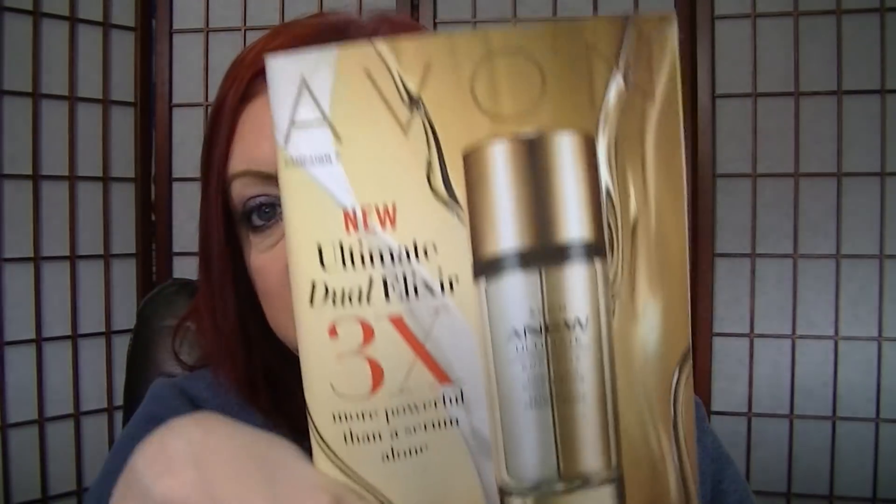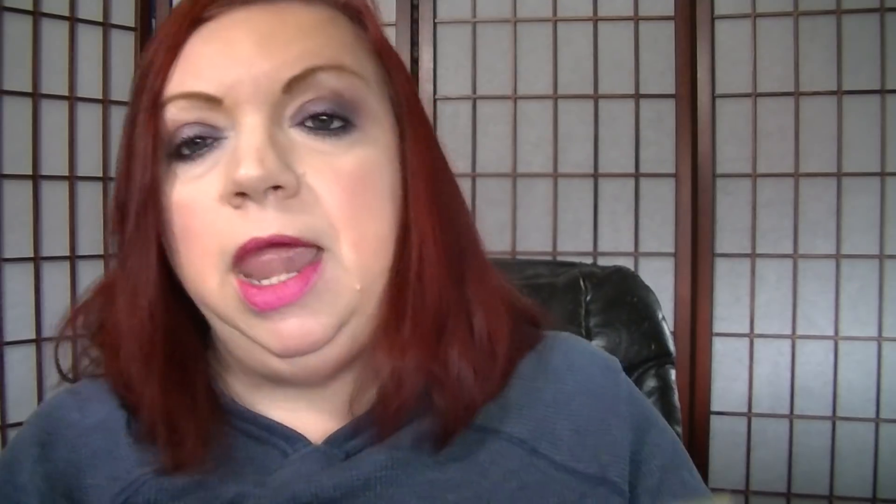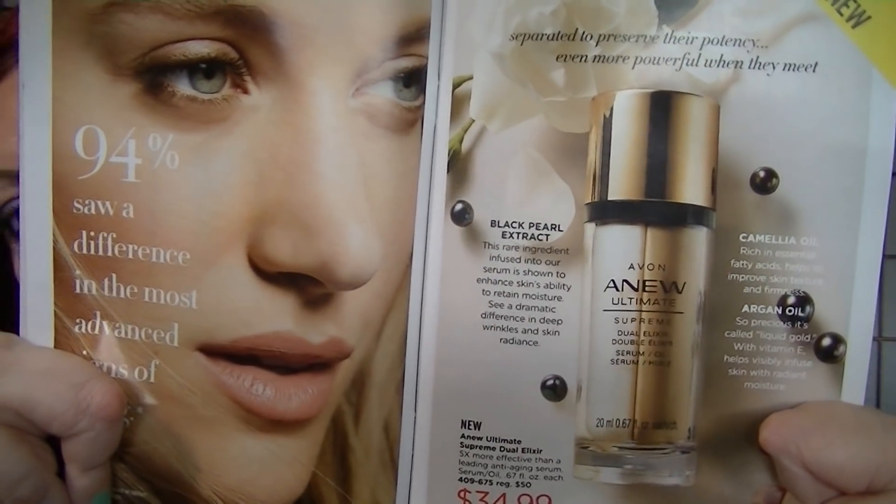I'm going to dive right in — I don't want to make this too long, and I'm scared my camera is going to shut down again. Campaign 7 starts today. It is the debut of the Dual Elixir formula, which I've used exactly one time — last night. It has a two-sided design: one side is a serum, the other is an oil, with two little spouts. When you push down, you get a squirt from each side, and you mix them together and apply to your skin.